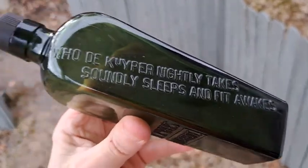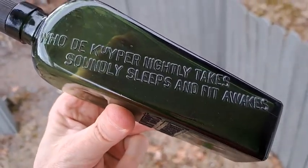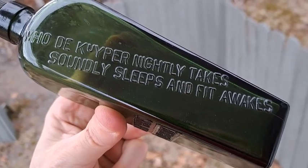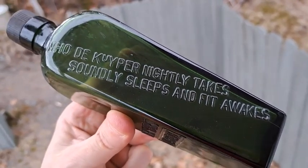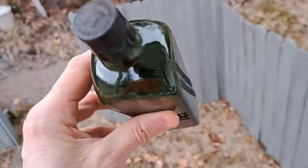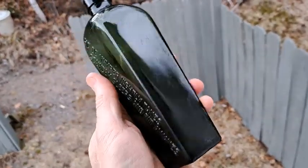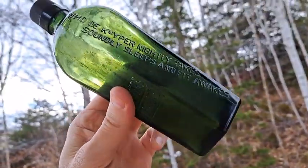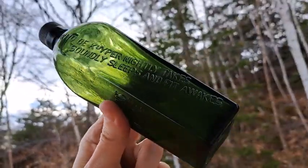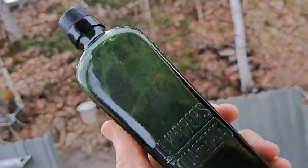The saying on it says: who the Kuiper nightly takes, soundly sleeps, and fit awakes. That's a nice little bottle. I suspect that's probably worth about 10 bucks. Lovely color, and a nice embossed one at that.